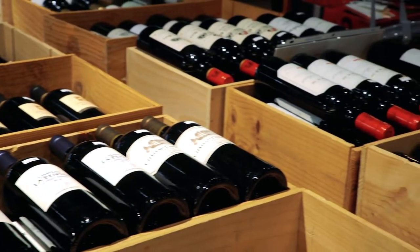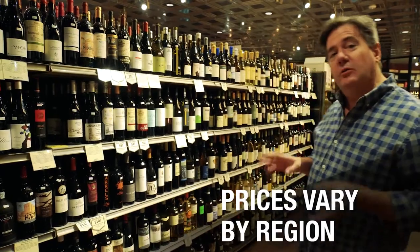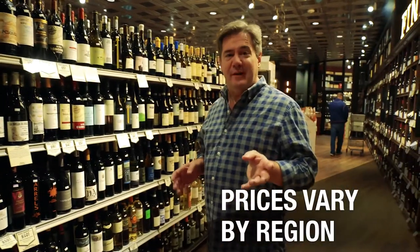If you want to find values in red wine, one thing to think about is where they're from. Often regions like Spain have incredible values, especially from the less famous parts of the country. Cabernet from Napa — you're paying a premium for the name and the price.